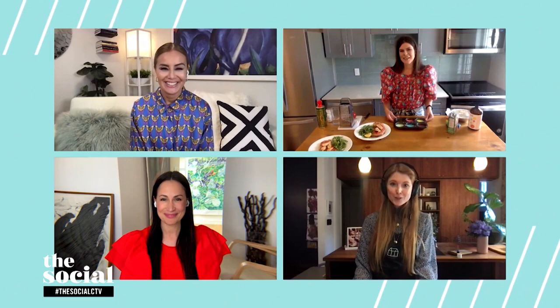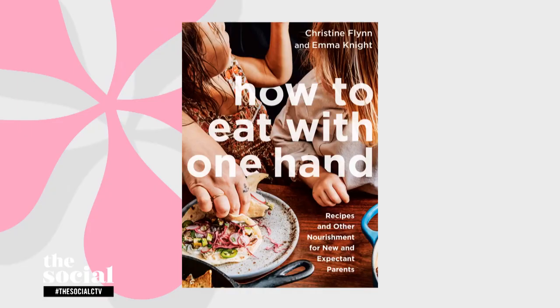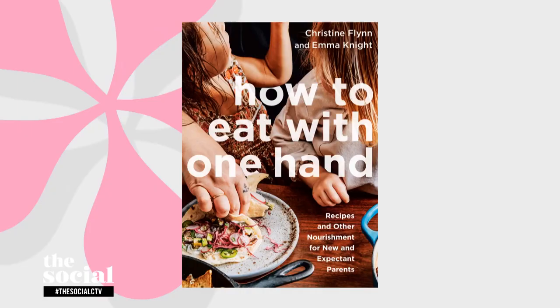Christine and Emma, thank you so much for all of these wonderful ideas. Our pleasure — thank you for having us. 'How to Eat with One Hand' is available now, and all of these ideas and recipes can be found on our social media channels. Details after the show.